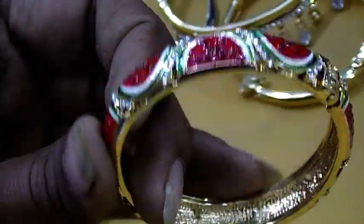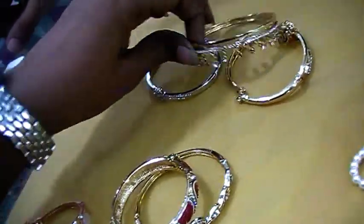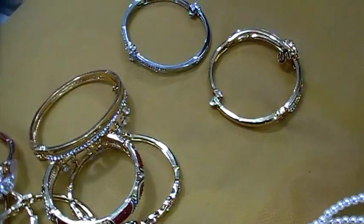This is a small baby bracelet. This is $200. This is the price of $200.